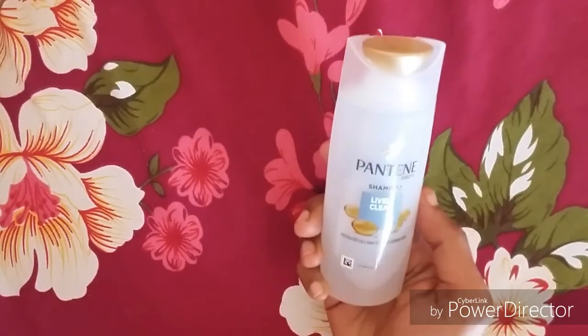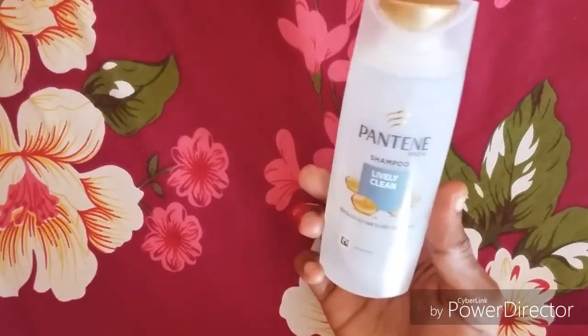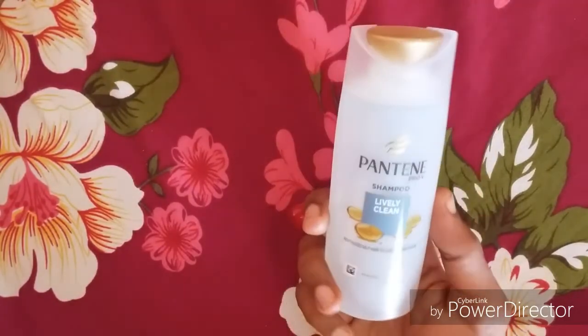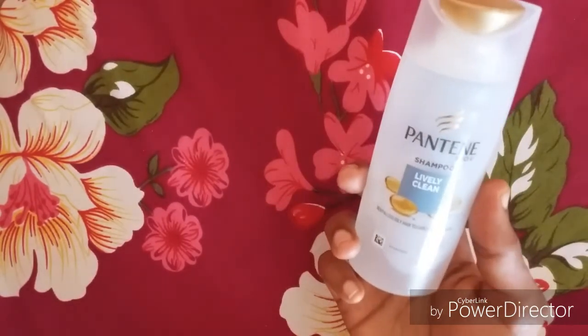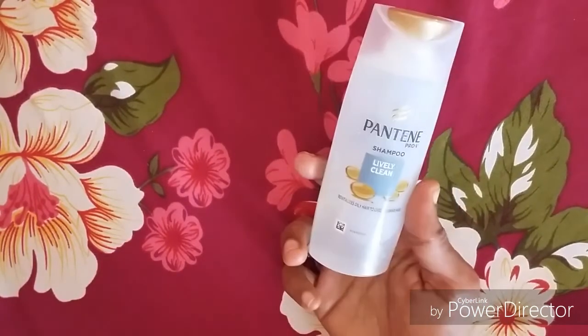It's also a mild shampoo. It has a great smell. When you use the shampoo, the lather lasts. But what we use is a great shampoo.